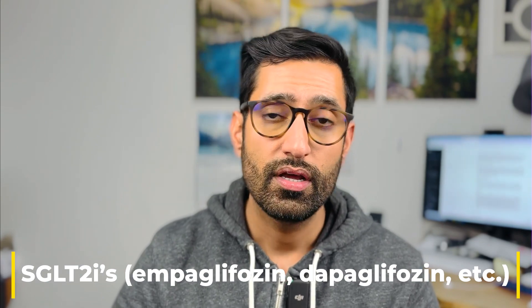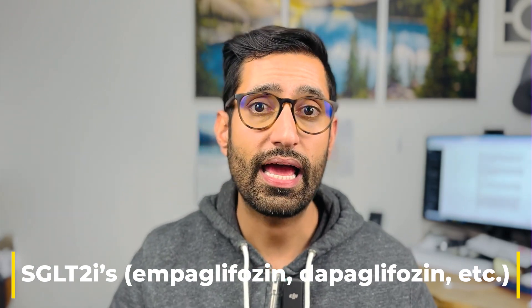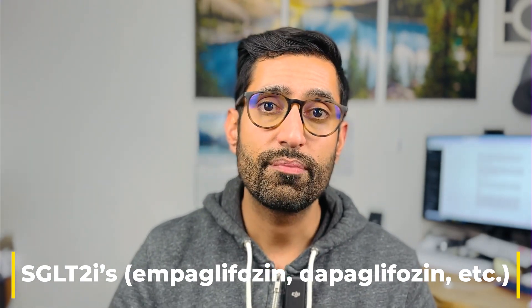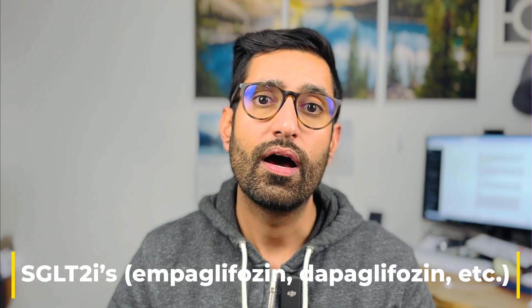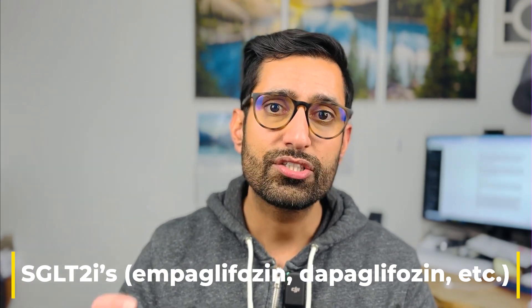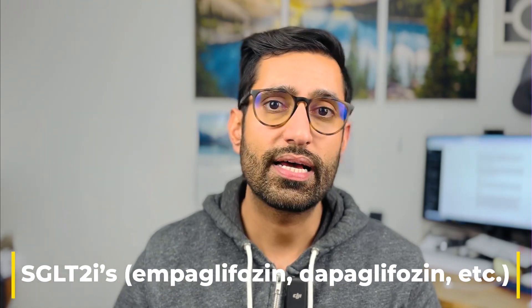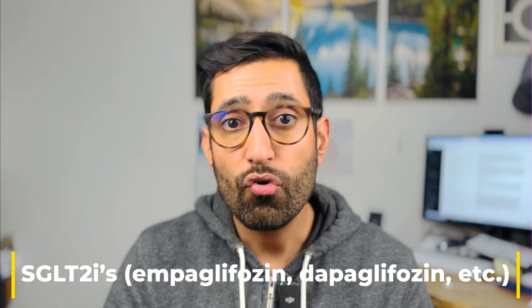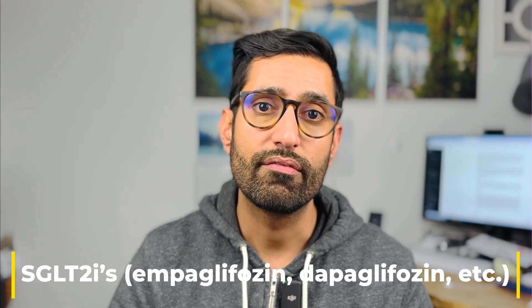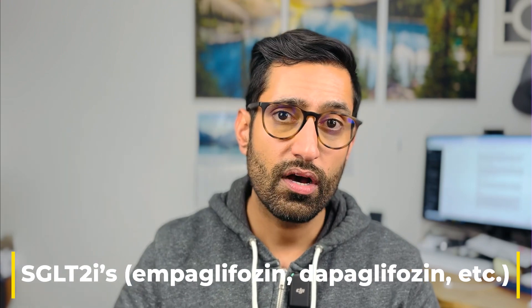SGLT-2 inhibitors such as canagliflozin, dapagliflozin, or empagliflozin — brand names Invokana, Farxiga, or Jardiance — are a class of medication that have been found to be very beneficial. Some of these benefits include cardio-renal protection and weight loss. The way this class works is by helping your kidneys get rid of extra sugar. The SGLT-2 receptors are found throughout the body, and the wide distribution of these receptors contributes to the broad benefits of this medication class. Overall, it can help protect your kidneys, protect your heart, and these medications are pills that are very effective in controlling sugars.